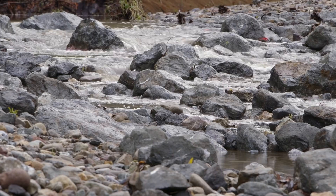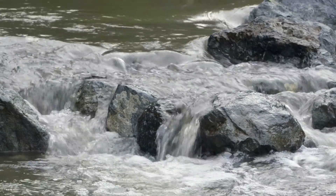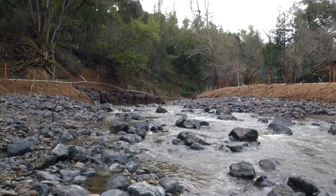Stanford University. We are at the site of the former Lagunita Diversion Dam facility. The dam is gone, the concrete's been removed, the creek banks have been stabilized, and the whole creek system restored.